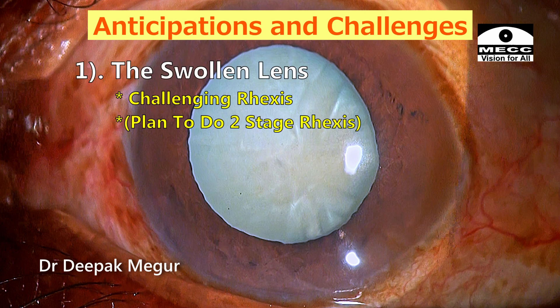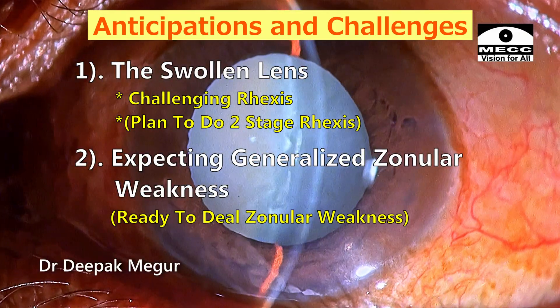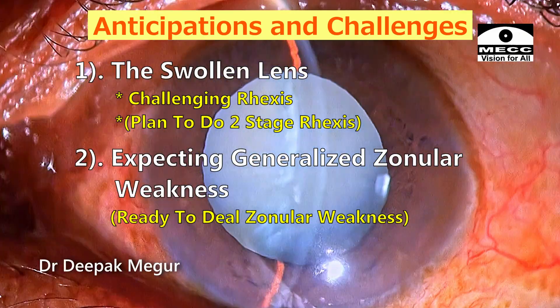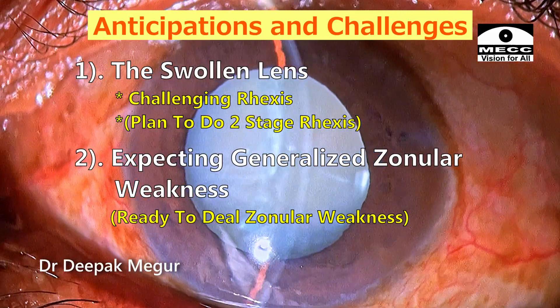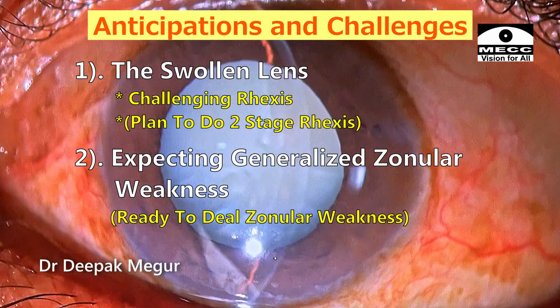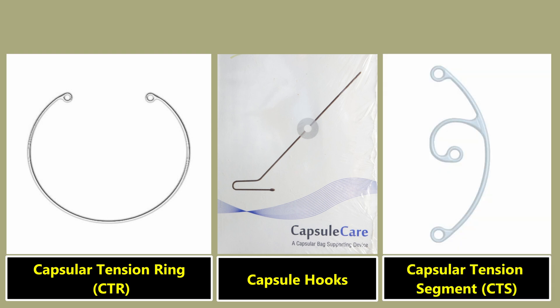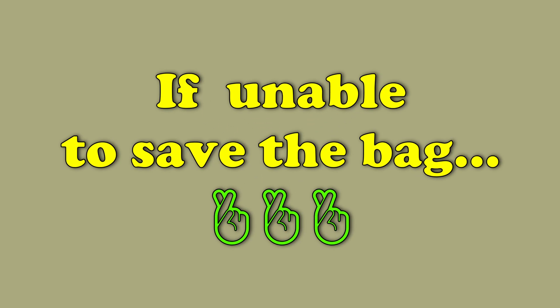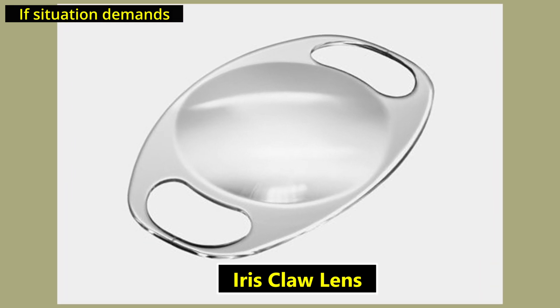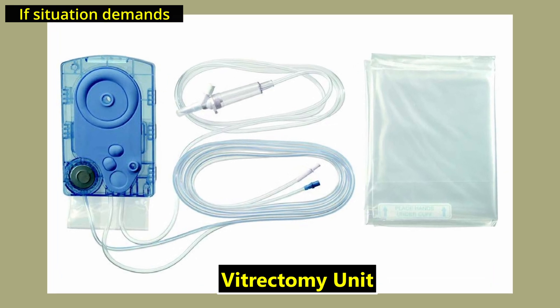Number one: the swollen lens is going to make rhexis itself a challenge, so my plan is to do a two-stage rhexis. Number two: looking at the extreme shallowness of the anterior chamber, I'm also expecting some generalized zonular weakness responsible for this shallowness. I need to be ready with my capsule tension ring, capsule hooks, and if need arises, a capsule tension segment. If I'm unable to save the bag, I'm also ready with an iris clip lens. I'm expecting posterior capsule and vitreous issues as well, so I'm ready with my vitrectomy kit.